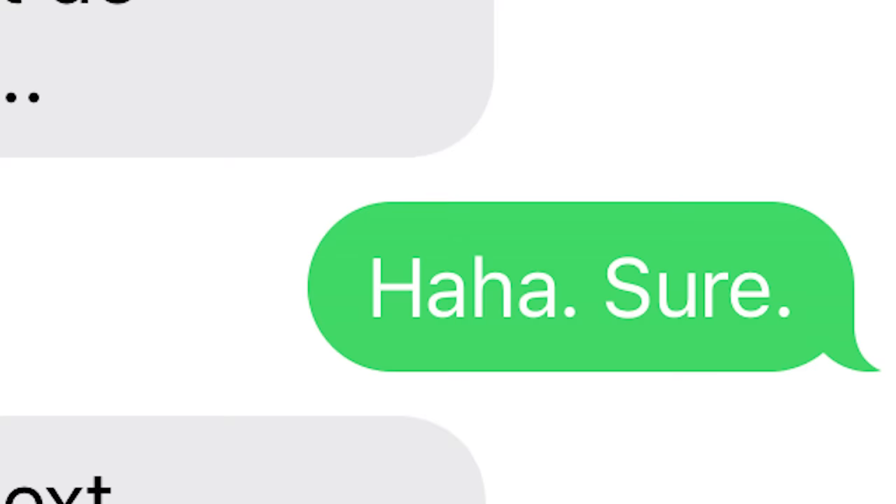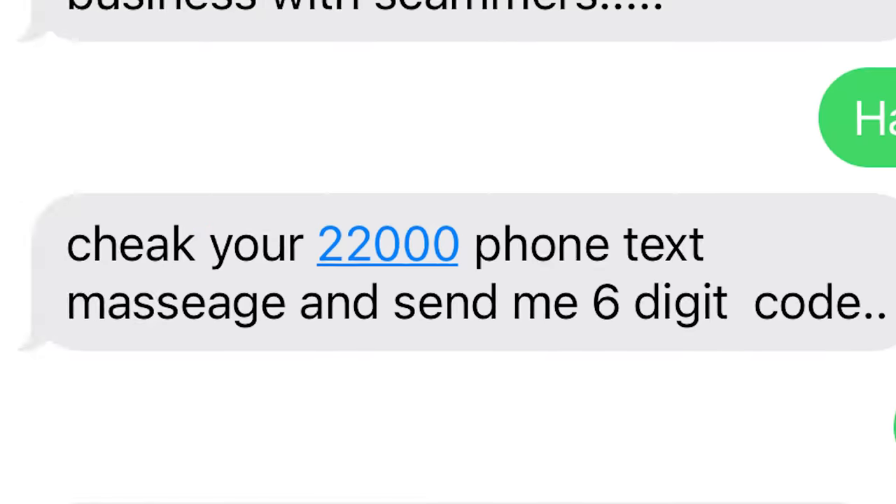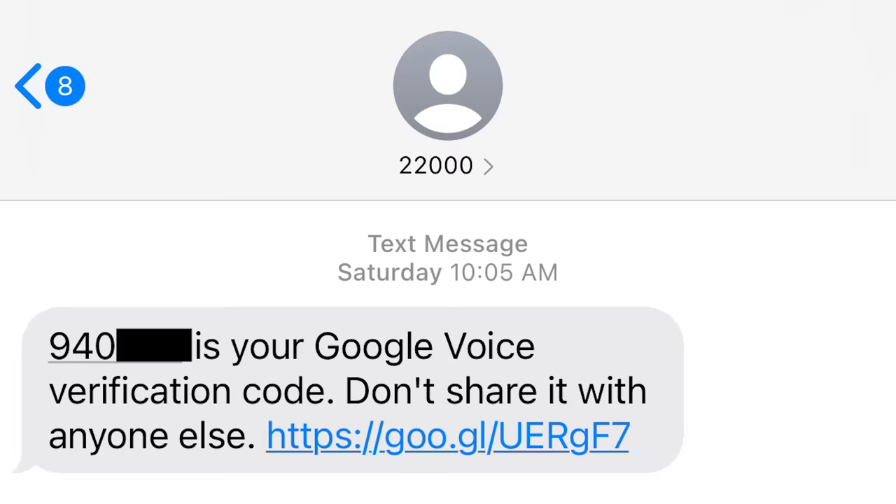And I think to myself, well this is great, I don't do business with scammers either. So I say, sure, send me a code. And then he says, 'Check your 22000 phone text message and send me the six digit code.' And that's when I get a text message from 22000 with my Google Voice verification code.